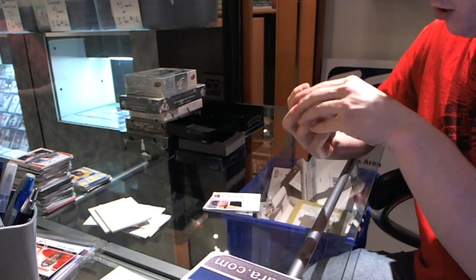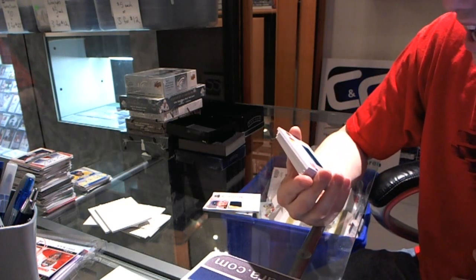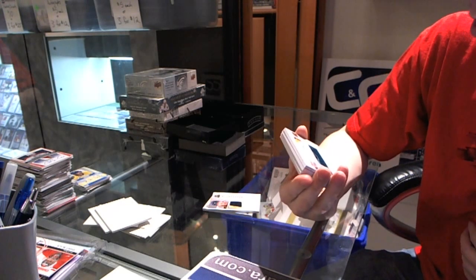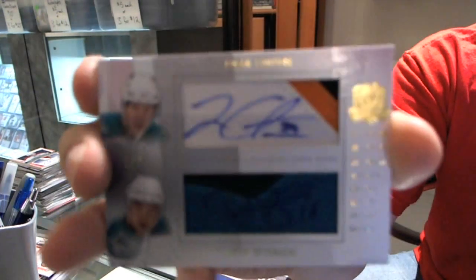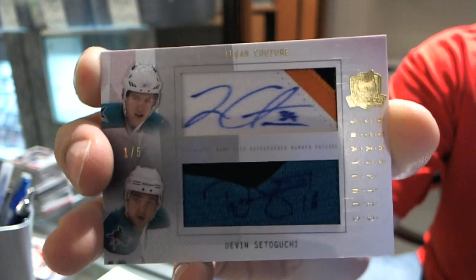Oh, there we go! Number 1 of 5, dual scripted swatches — Devin Setaguchi and Logan Couture. Number 1 of 5.